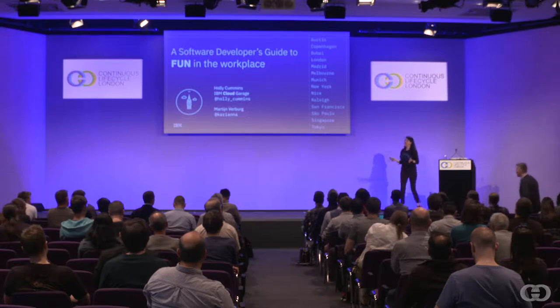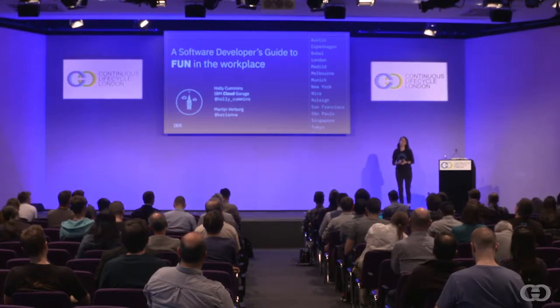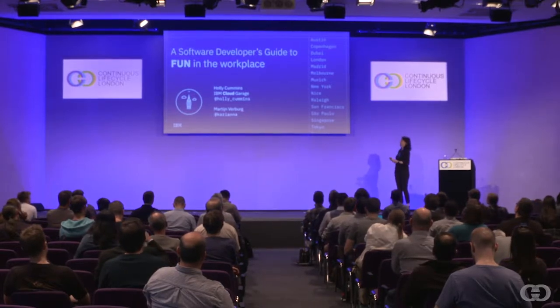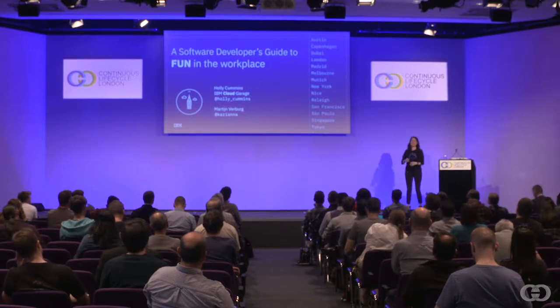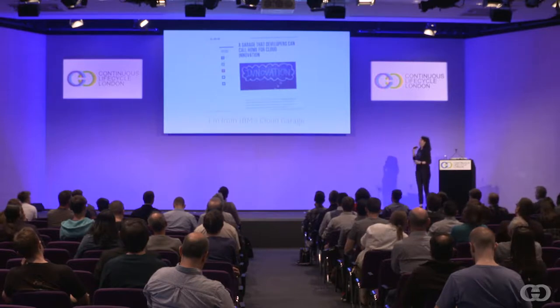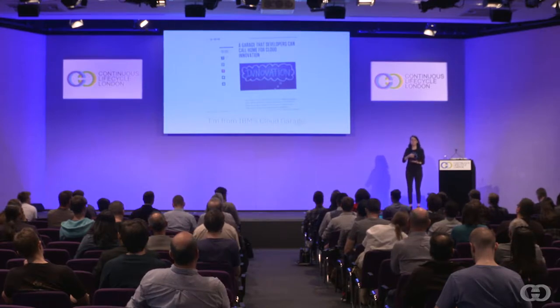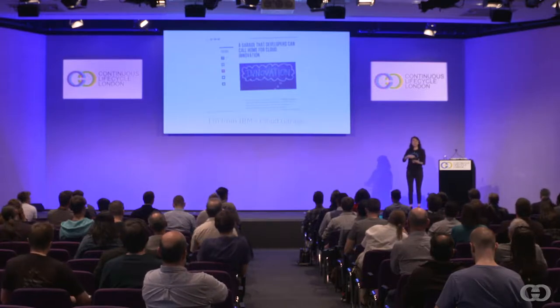I'm Holly Cummins. I should say as well that this talk was written with Martijn Verberg, who some of you who are in the Java side of the London tech community may know. I've sort of optimized him out of the speaking process, but many of the good slides in here are his. I work for IBM, in the Cloud Garage, which is a part of IBM that does cool things, new things, first-of-a-kind things. Our mission is to help customers get the most out of the cloud.